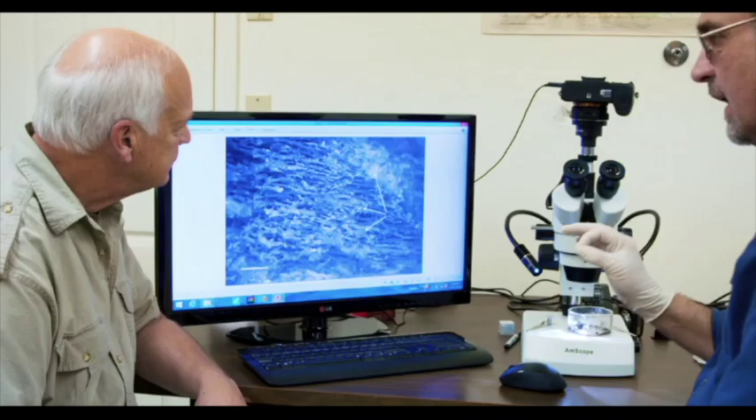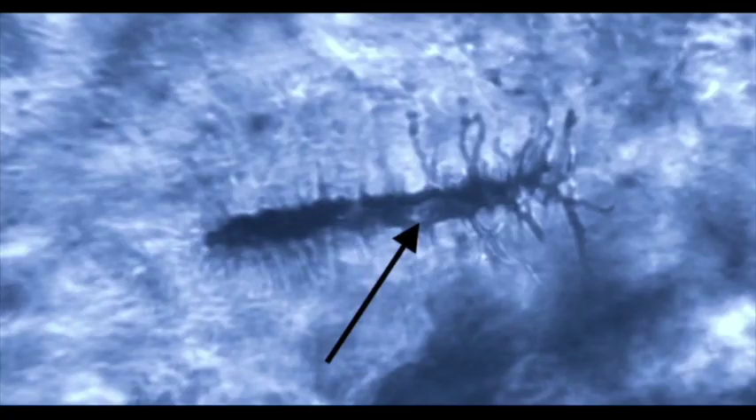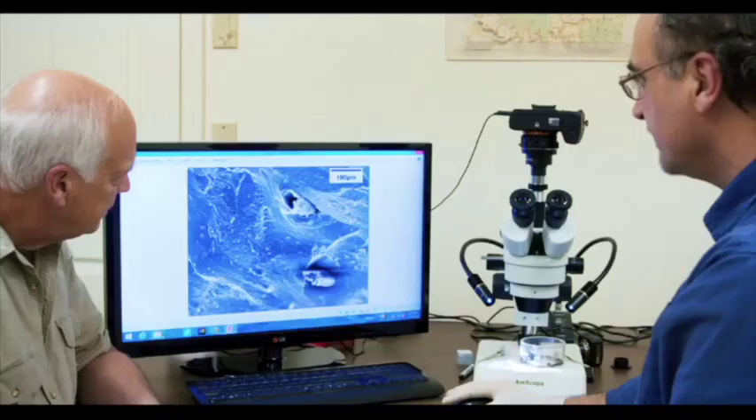Now we start getting closer and you're going to see little pieces of tissue there that you pick off and put under the higher-powered microscope. Under higher power we look at the tissue itself — there are the cells. Those are very specific osteocytes, which have a very unique structure.